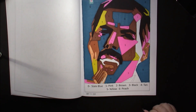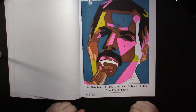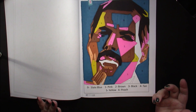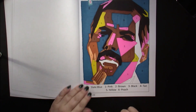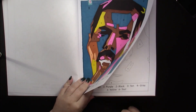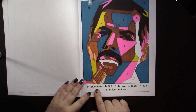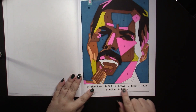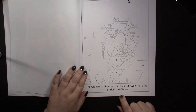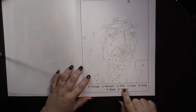I did this one here — obviously Freddie Mercury. I decided to pick a loud pink and it turned out wonderful, I love it. Each page has a completely different palette. Some colors repeat, others don't — they're easy to obtain. This page has slate blue, pink, brown, black, tan, yellow, peach. Another page has orange, maroon, and you can use any dark red for that, plus pink, cyan, gray, black, and yellow.